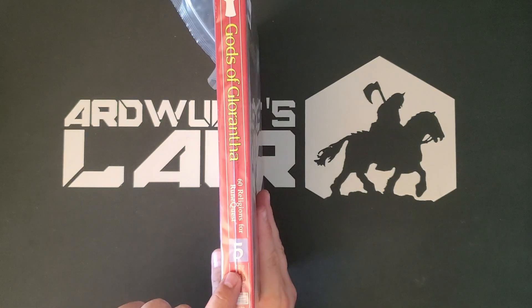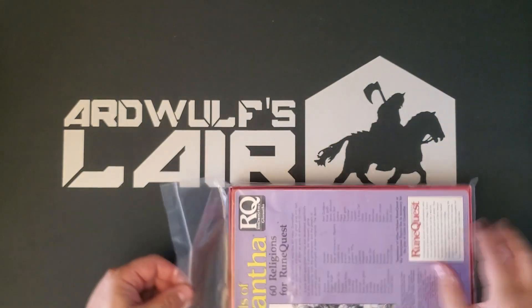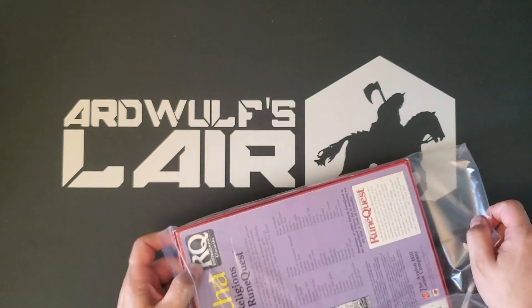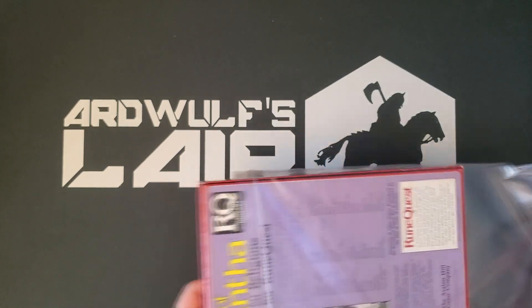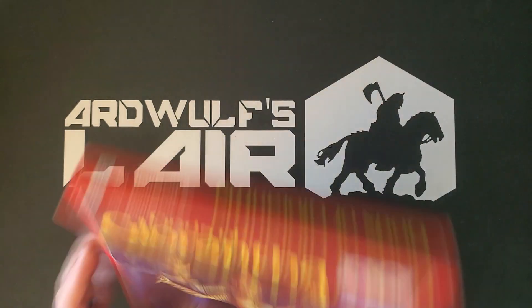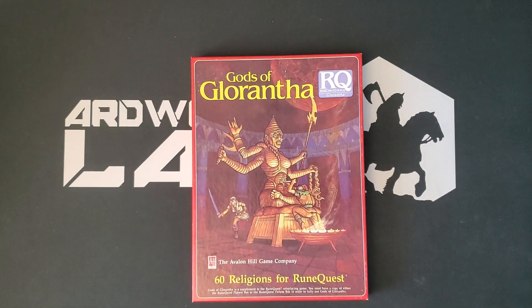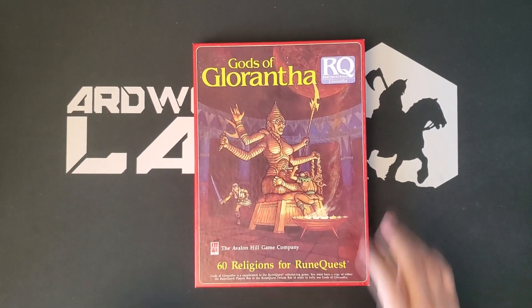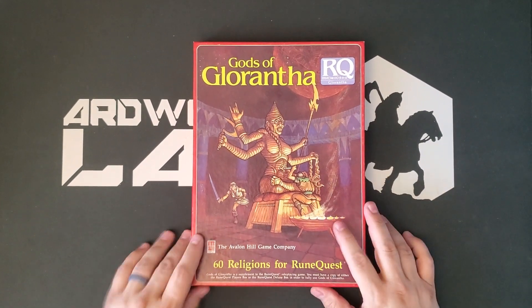It is box number 5. I believe that box 1 was Monster Coliseum — you should check out the previous video if you want to see that. Boxes 2 and 3 were the character sheet boxes. Box 4 was Vikings, which I had back in the day, and which is actually a very good supplement on the Vikings and Norse adventuring. And this is number 5, Gods of Glorantha.